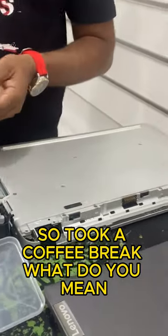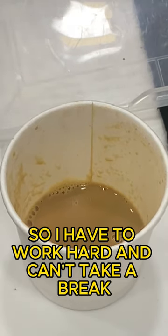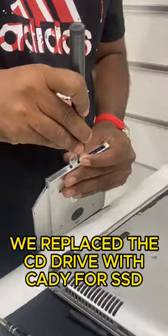I had done a lot of work today, so I took a coffee break — but then again, I have to pay GST and lots of taxes, so I can't take a break and have to keep working. We replaced the CD drive with a caddy for the SSD.